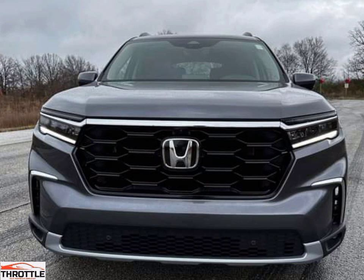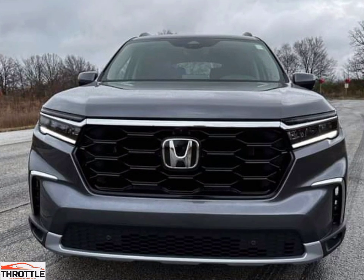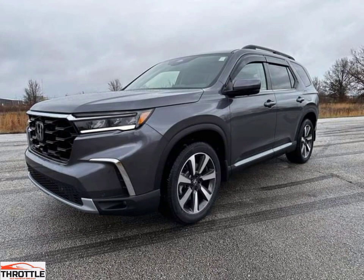The Honda Pilot 2023 is the perfect family SUV for those who want a combination of style and practicality. With a comfortable interior, plenty of cargo space, and a variety of advanced safety features, the Honda Pilot 2023 is an ideal choice for families looking for a reliable and safe ride. With its three-row seating, the Pilot can fit up to eight passengers, making it an ideal choice for larger families.